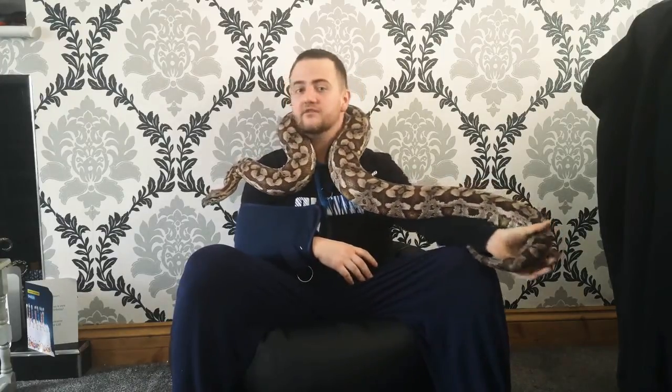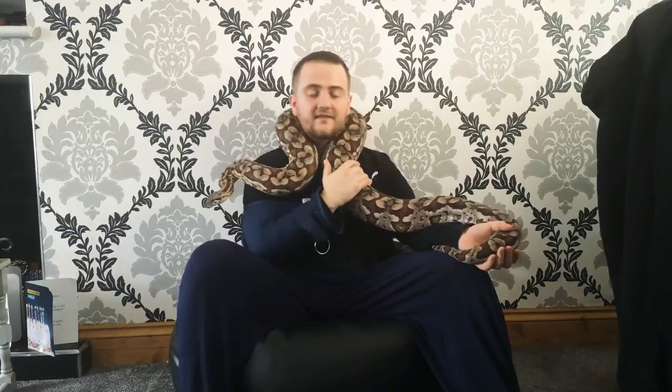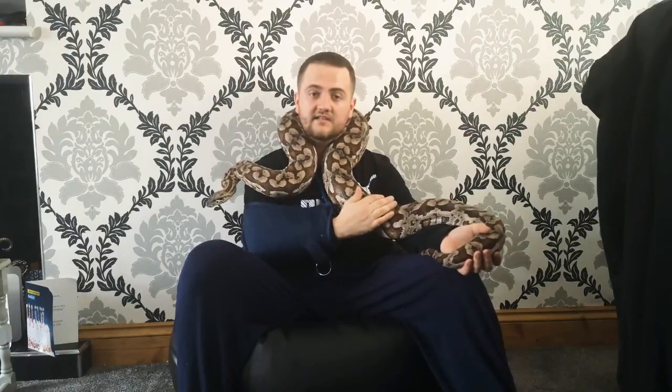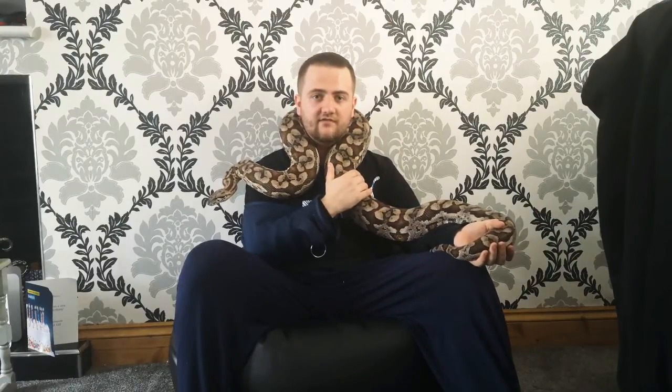They take years and years to grow — I've seen reports saying it takes about six to eight years for a female to be big enough to breed. I think that's why this is such a big specimen, because I don't think she's ever been bred before. I'm going to attempt breeding this winter because they're not commonly seen at all; I had massive problems trying to find myself a pair.